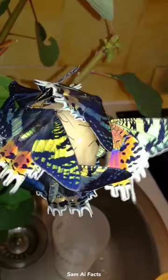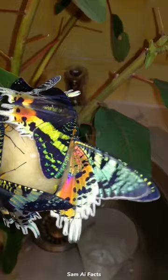In darker light, the moth appears dull, since there is hardly any pigment in its wings. But bright light sets the colors of the wings aflame, revealing bright reds, oranges, and greens. Thanks for watching, don't forget to subscribe.